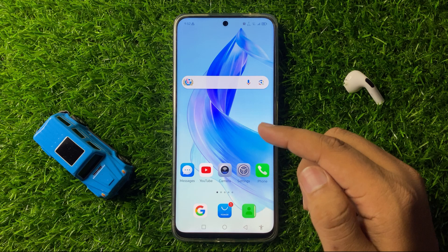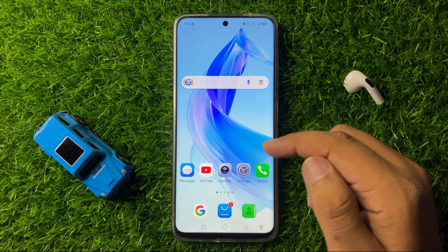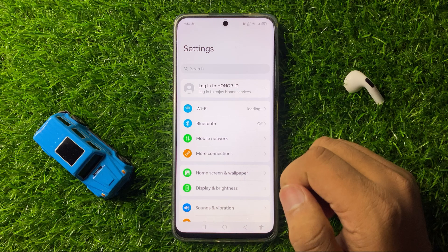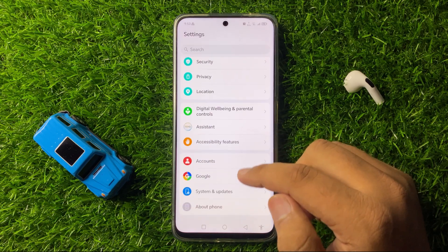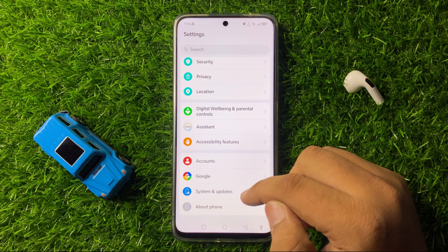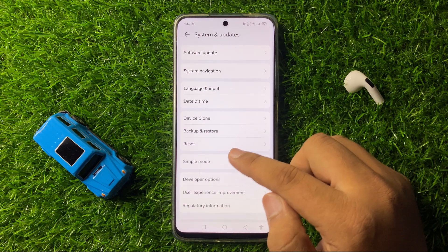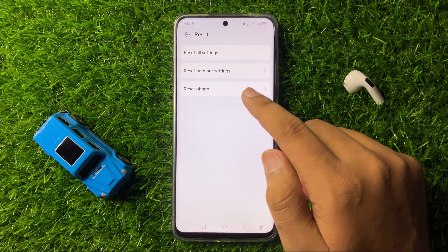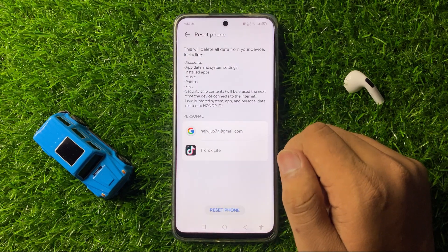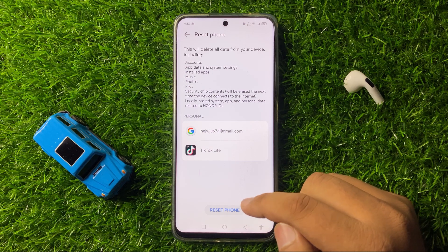To factory reset, open Settings. Now in Settings scroll down to the end and click on System and Updates. Now here click on Reset, and then click on Reset Phone. Click on the Reset Phone option again to confirm.